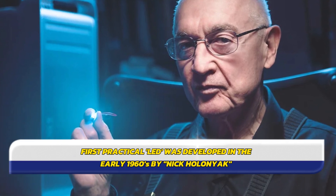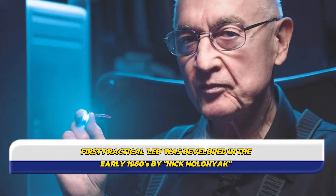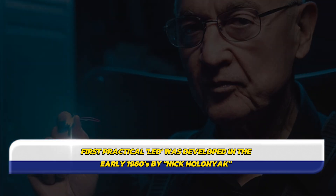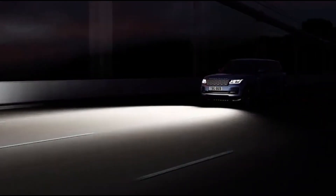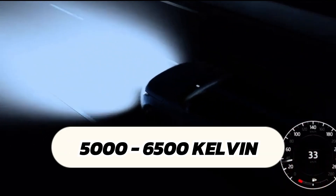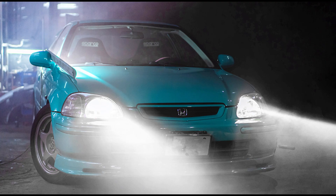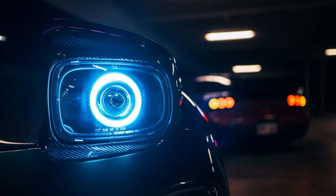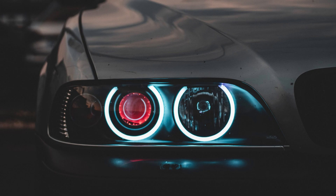The first practical LED was developed in the early 1960s by Nick Holonyak Jr. while working at General Electric. LEDs typically emit a white light with a color temperature ranging from 5,000 to 6,500 Kelvin, which is close to natural daylight. LEDs are highly energy efficient, consuming significantly less power than halogen or HID headlights while providing similar or better light output. LEDs have an extremely long lifespan, often lasting over 20,000 hours, reducing the need for frequent replacements.